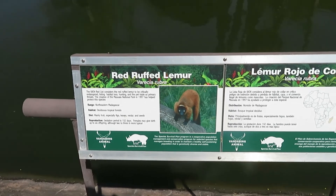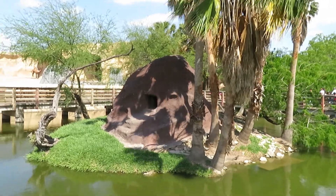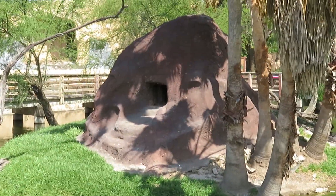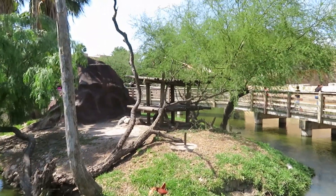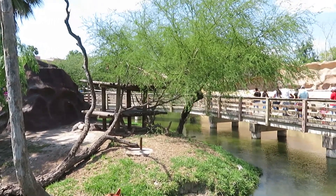We got red ruffed lemur. I'm looking for it but it doesn't seem like it's out right now. It does not seem like the red ruffed lemur is out, so if I have time I'll see if I can check back later.